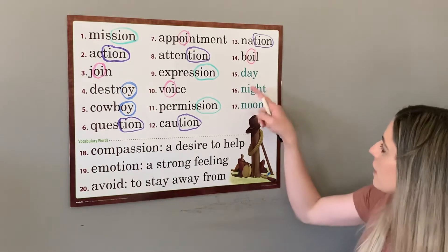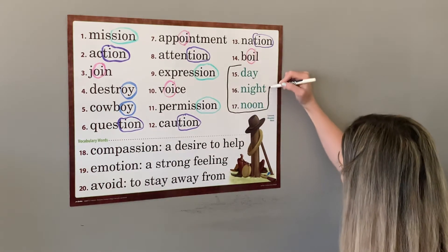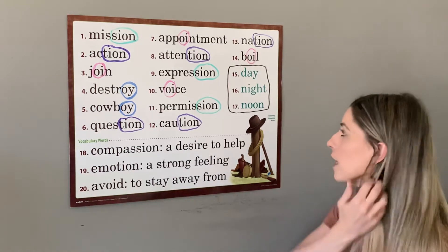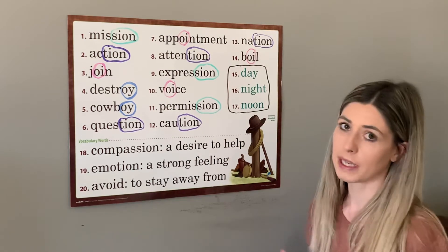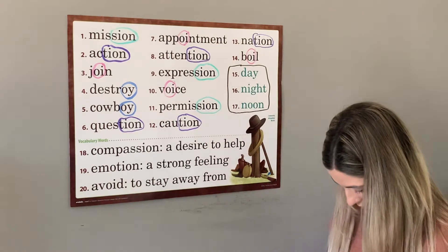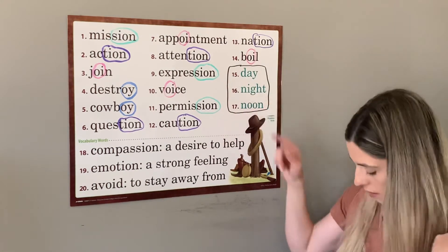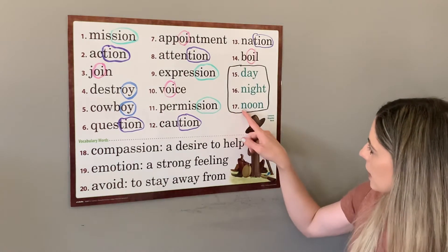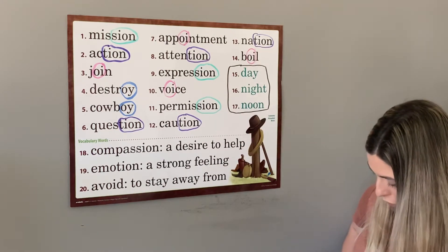Next, numbers fifteen through seventeen are commonly misspelled words. These ones do not fit into our special sounds for this week — they are words you have to memorize. They're commonly misspelled, which means lots of people spell them wrong, so you really have to practice them. Fifteen is day — the park is only open during the day. Sixteen is night — the sky gets dark at night. And seventeen is noon — we eat lunch at noon every day.